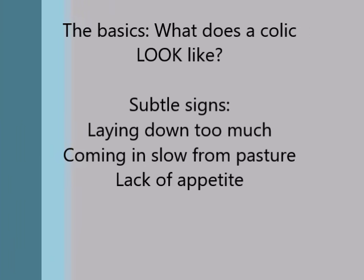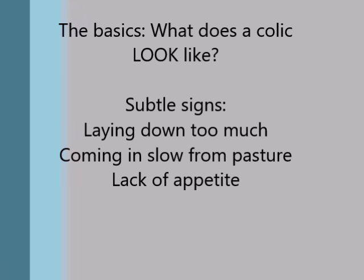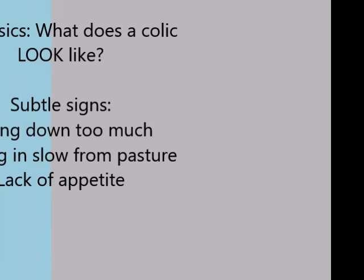Great question. Let me start with the basics: what does a colic look like — what is your horse actually doing that might be concerning or abnormal? Most colics often start with subtle signs like laying down too much, coming in slowly, or lack of appetite, like a horse that normally eats well but didn't finish his hay this morning.